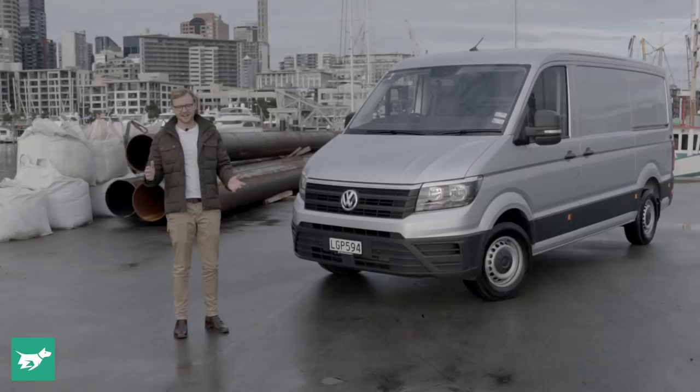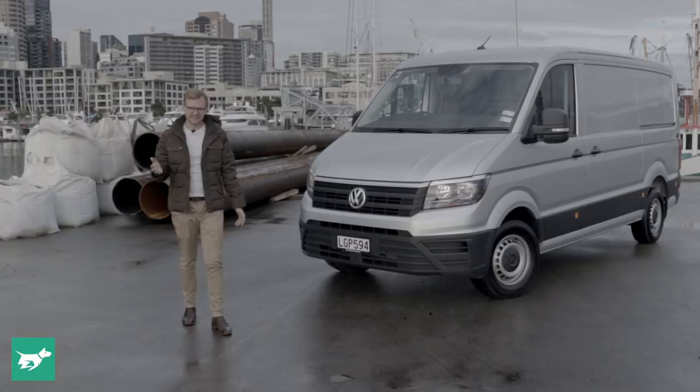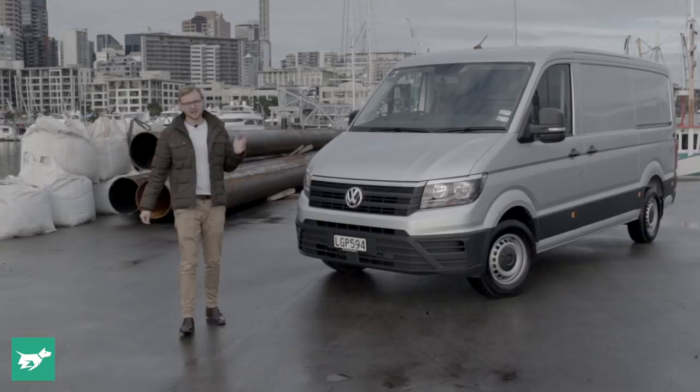Now I'm not going to lie to you guys — large vans aren't my specialty. What I know about is passenger cars. But when Volkswagen asked me if I wanted to come and check out the all-new Crafter, which is a once-in-a-decade opportunity, I thought, why the hell not?